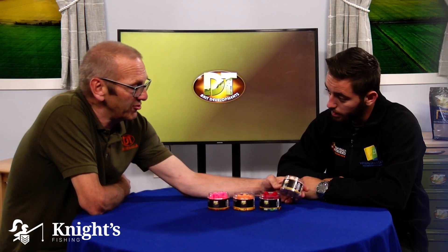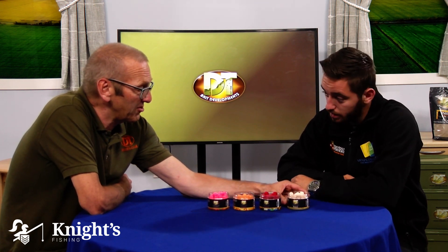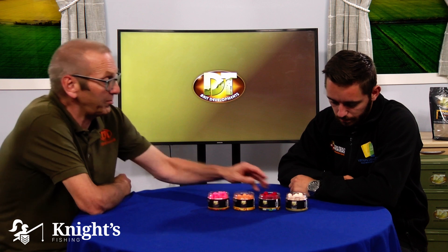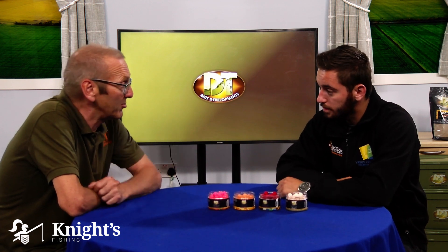Now the Silk Busters is a combination of three flavors — it's actually got peach, pineapple and sour cream — and was developed many years ago before the actual peach and sour cream boilies, for use in silt. We've recently relaunched them and they've proven very popular.